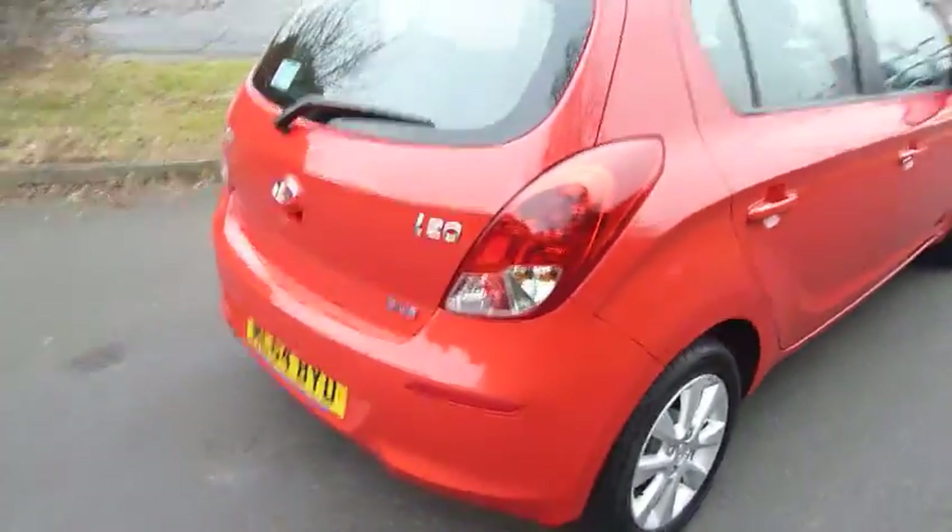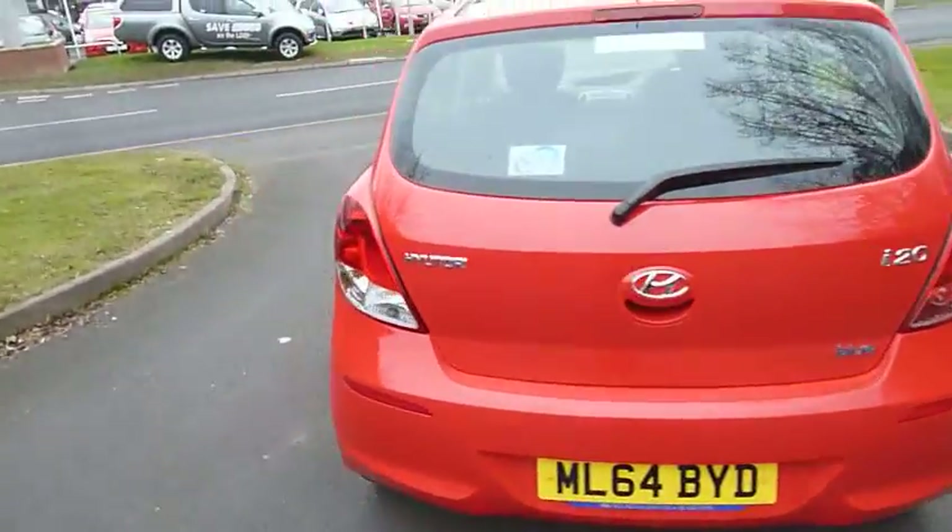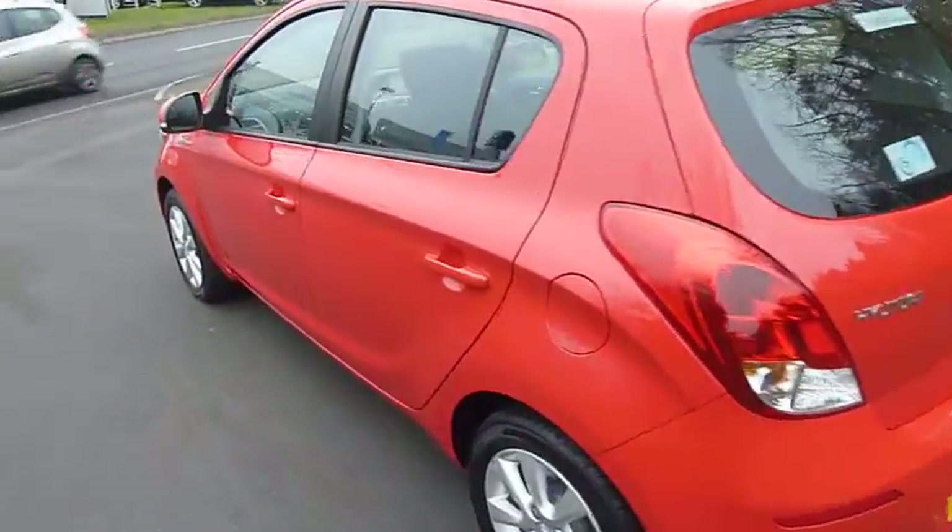It's accompanied by nice 15 inch silver alloy wheels, with special tyres there too. I'm going to briefly show around the outside of the car and then move on to the inside.